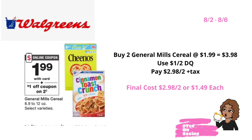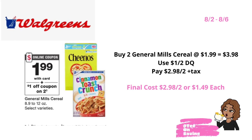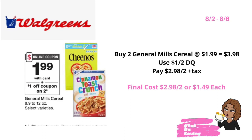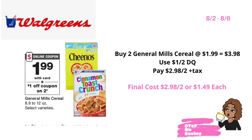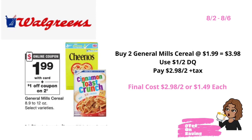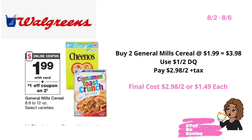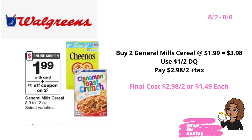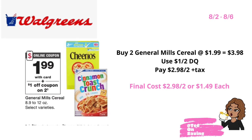From 8-2 through 8-6, General Mills cereal will be on sale for $1.99. In your Walgreens app, there is a $1 off of two digital coupon. Pick up two of the General Mills cereal priced at $1.99, bringing your total to $3.98. Use the $1 off of two digital coupon and pay $2.98 for two or just $1.49 each.